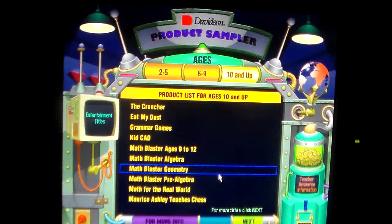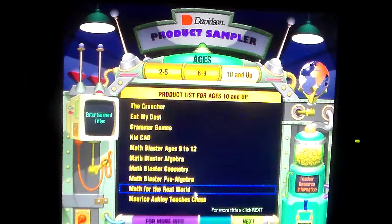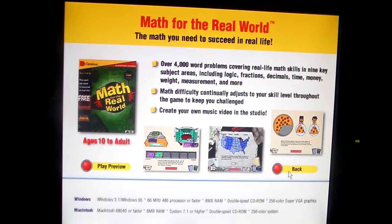Geometry. Pre-Algebra. I'm not going to bother reading the titles anymore. Math for the Real World — the math you need to succeed in real life.